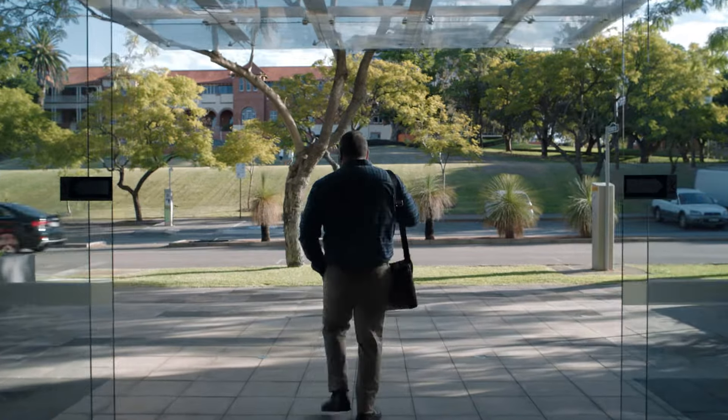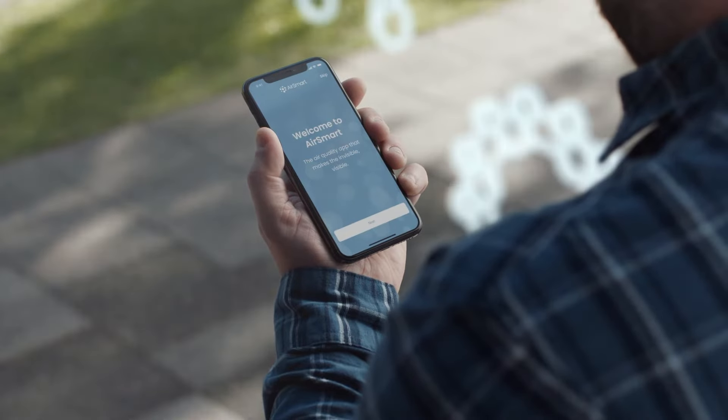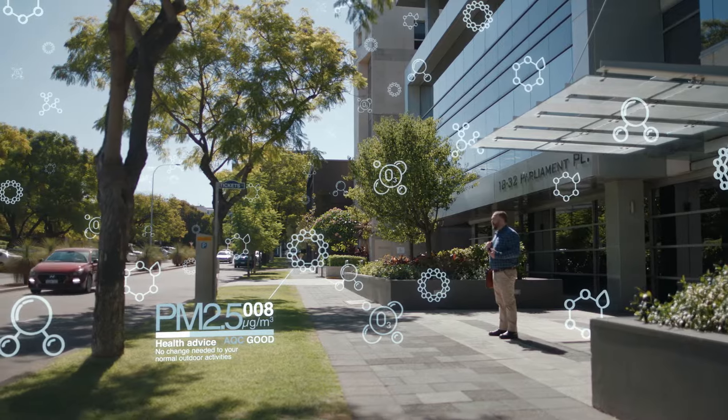Air quality is complex and changing all the time. There are pollutants in the air around you that you may not even be aware of. And if you've got asthma, it could be affecting your life.